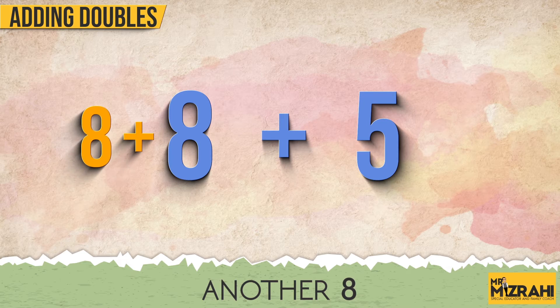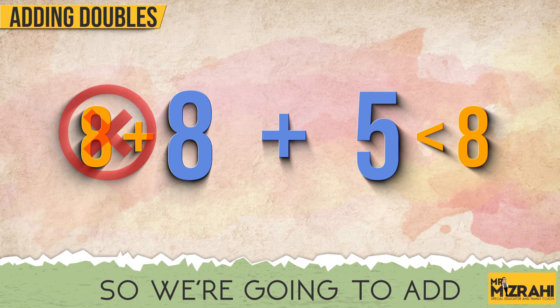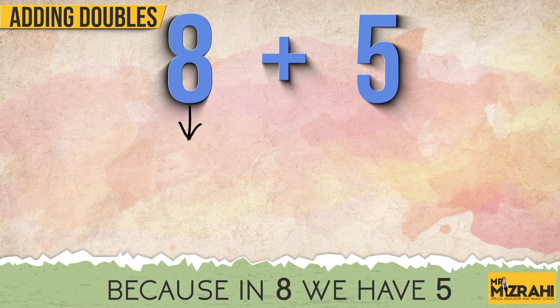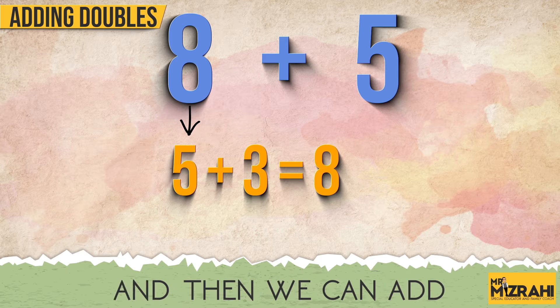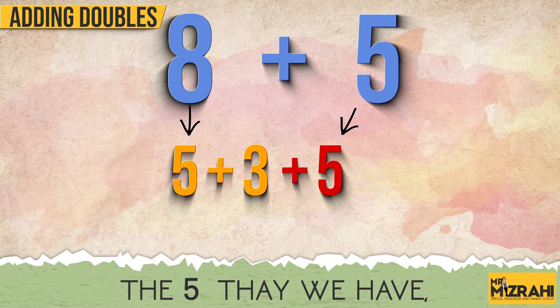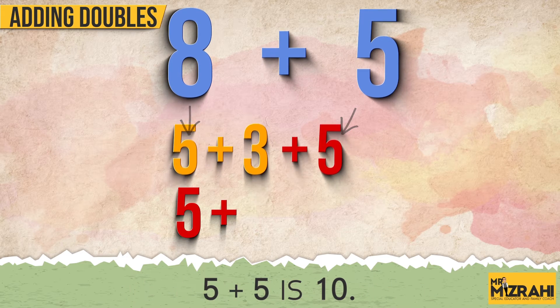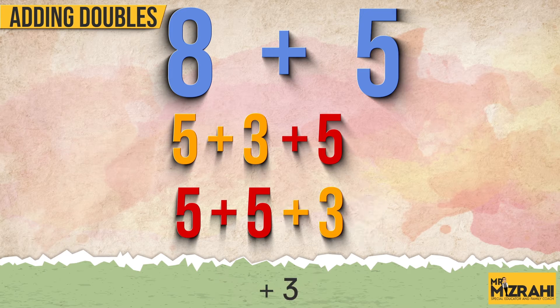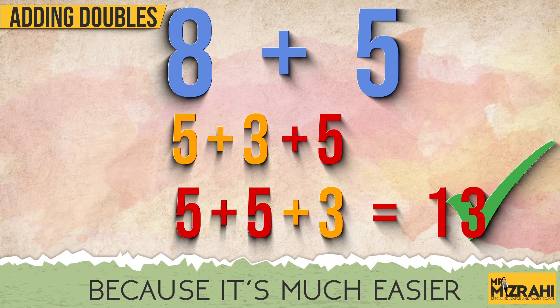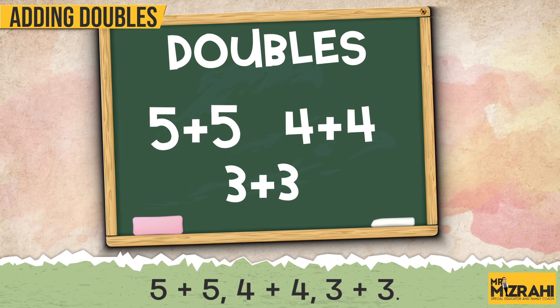Well, we cannot add another 8 because 5 is less than 8. So we're going to add 5 and 5, because in 8 we have 5 — so 5 plus 3 makes an 8 — and then we can add the 5 that we have. We know that 5 plus 5 is 10, and then plus 3 is 13, because it's much easier for students to remember the doubles — 5 plus 5.